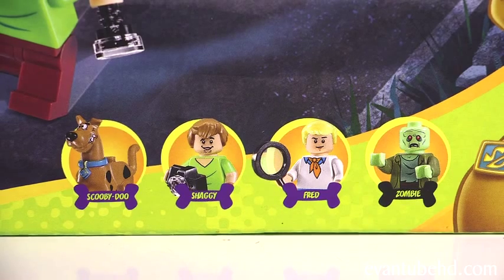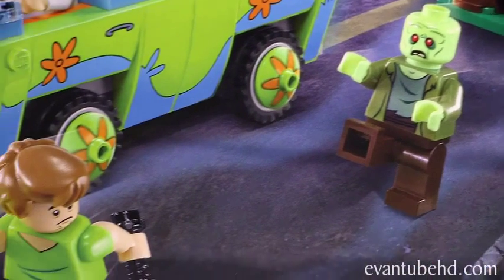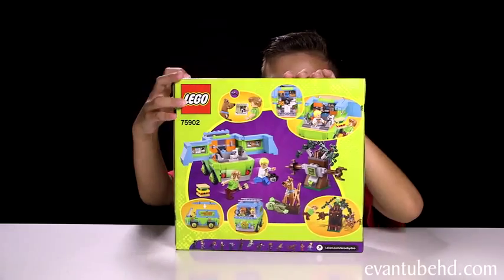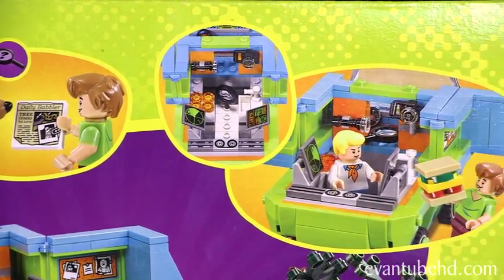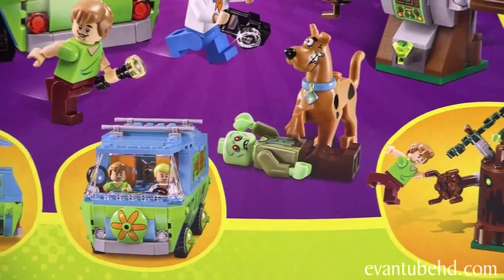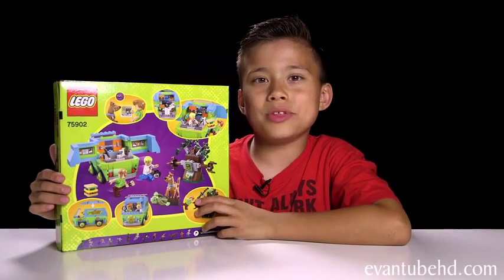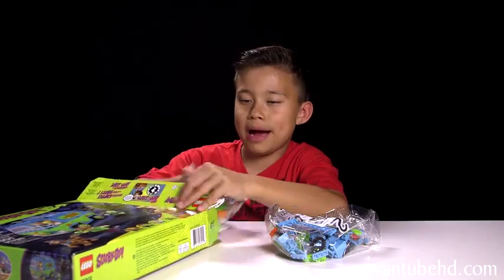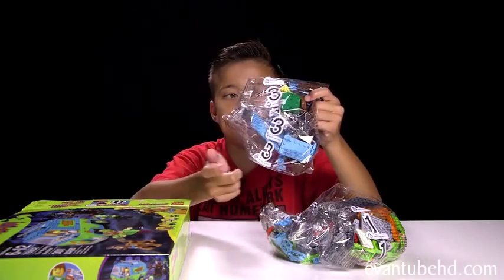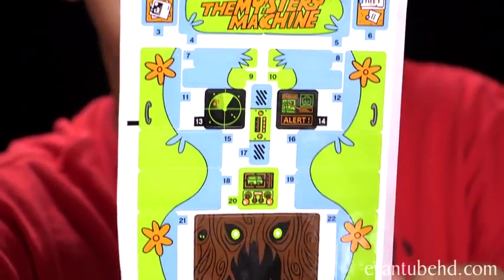This one comes with four minifigures: Scooby-Doo, Shaggy, Fred, and a zombie. On the front we have a big scary tree chasing the Mystery Machine and a zombie chasing Shaggy and Scooby. Here's a look at the back of the box — looks like it's a cool vehicle with some nice play features. On the bottom it shows you all the different characters. Opening it up, we have bag number 1, bag number 2, and bag number 3. We have two instruction booklets and a whole bunch of stickers. For being a small set it has a lot of stickers.